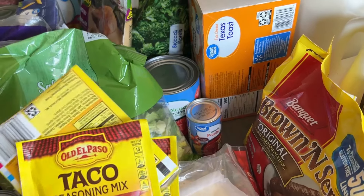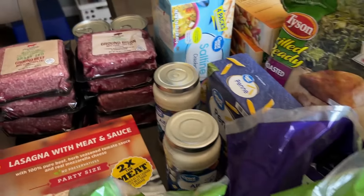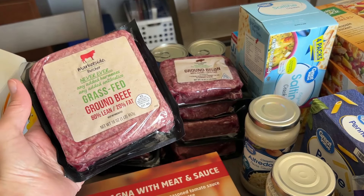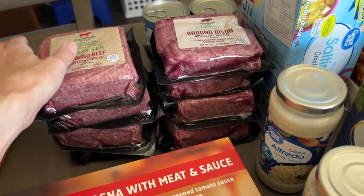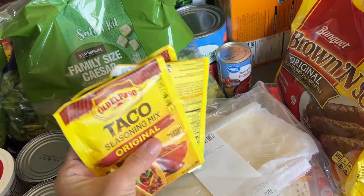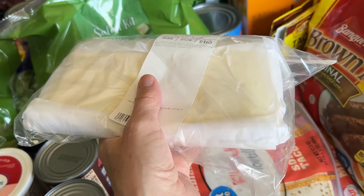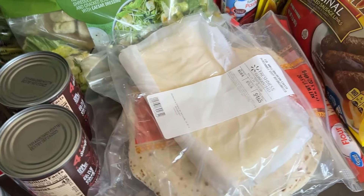I've got some taco seasoning — we are going to do tacos one night. I bought like eight things of ground beef because I'm going to keep it in the freezer. It was a pretty good price so I'll freeze it, and then whenever I'm ready to use it I'll pull it out, thaw it, and use it that night. We're going to do tacos, sloppy joes, and I also have a recipe for enchiladas. This cheese is to make that homemade queso recipe, and the tortillas are for the enchiladas as well as taco night.